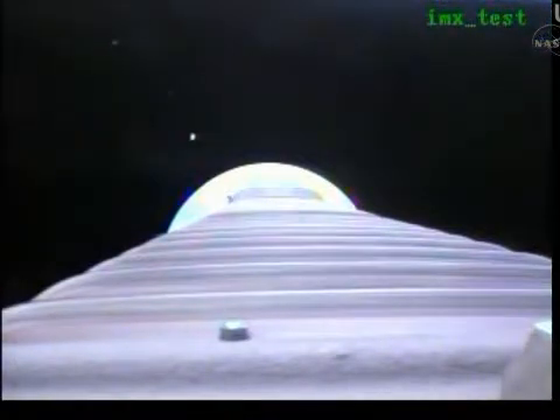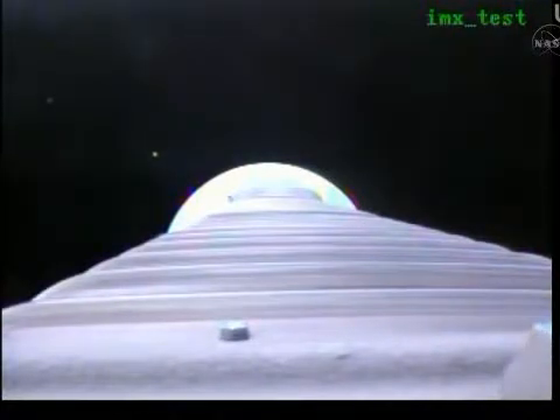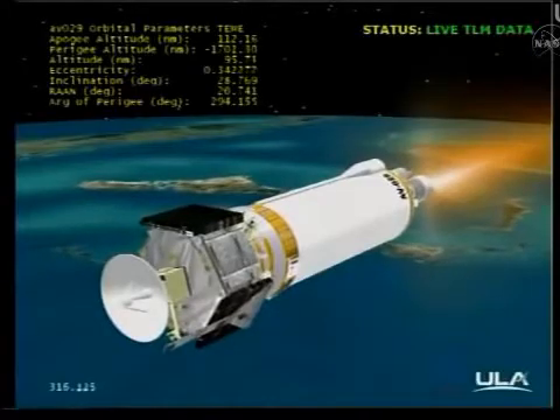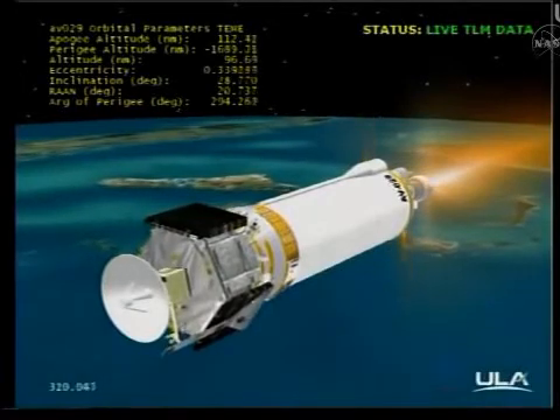Centaur closed loop steering has been enabled, small body rates associated with closed loop steering. Vehicle tank pressures are being ramped down as expected. Centaur PU has been commanded to oxidizer-rich fixed angles for the early part of this 6 minute and 2 second burn. Current altitude is 112 miles.